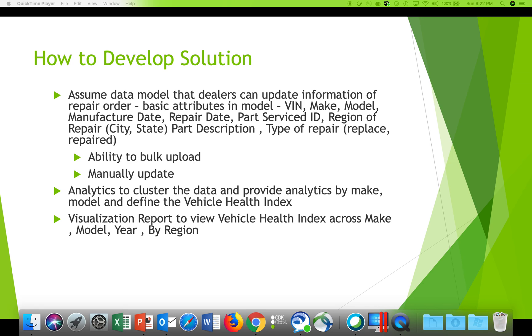We are hoping for two interfaces. One is for the car dealer or service repair person to update all details — by VIN, make, model, manufacturer date, repair date, the part serviced, region, description, and type of repair. The service provider could manually update this information or upload it in a single bulk upload.